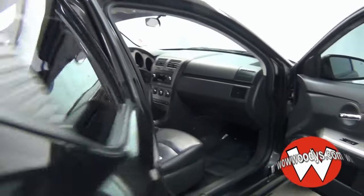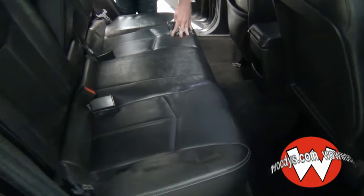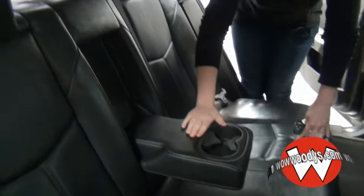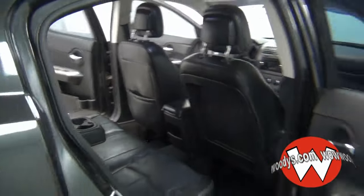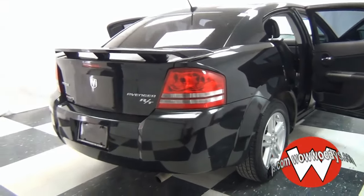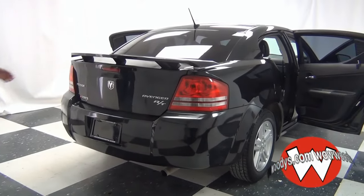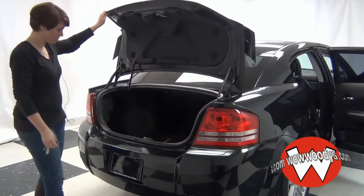Go to the back — big back seat, leather seats back here as well, nice cup holders, plenty of room. Rear spoiler, which makes it look really sporty. You do have the power trunk, which is extremely spacious.